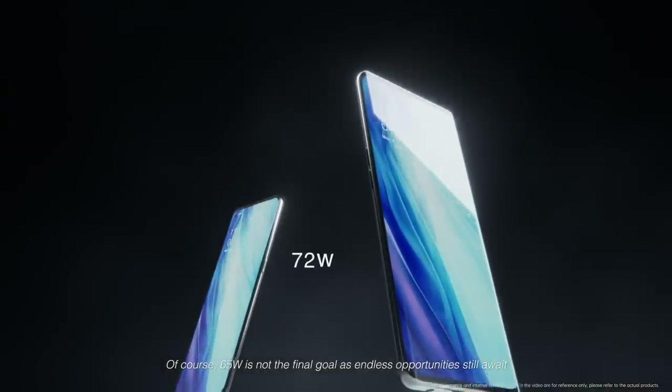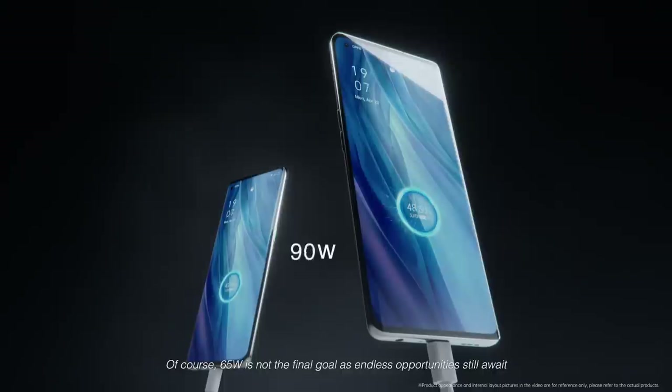Of course, 65 watts is not the final goal, as endless opportunities still await for VOOC Flash charging technology.